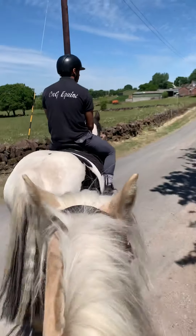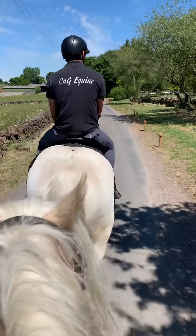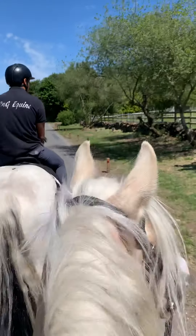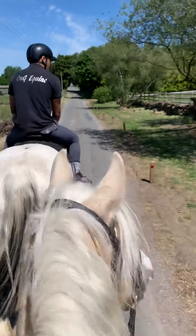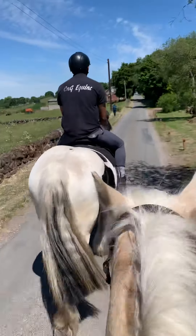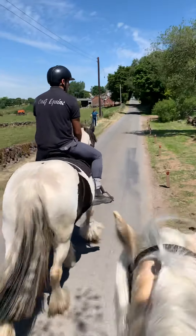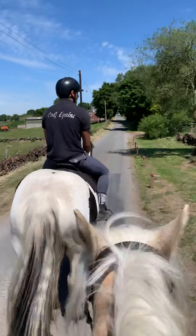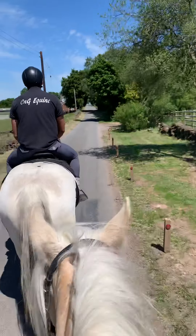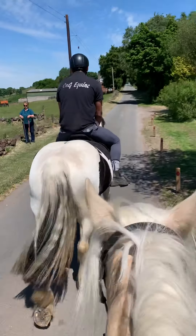Elkie has come from fairly local, as I say. She's been in the same home for the past five, maybe even six years — I'll double check that. She's now rising 15. She's been there, done it, got the t-shirt. This mare has done everything. Very, very sad to let her go, and I feel very grateful that we were able to buy her.